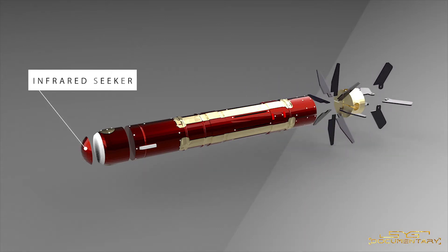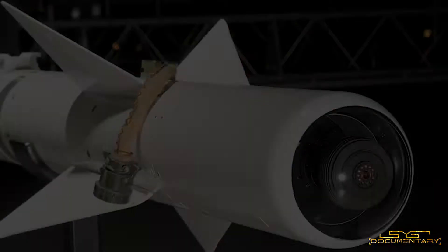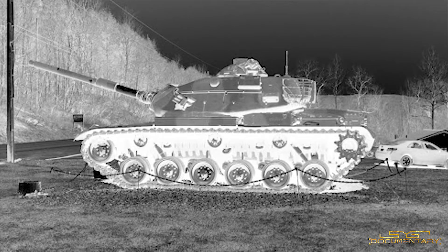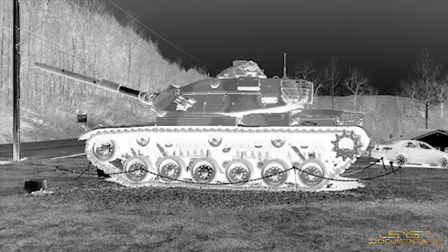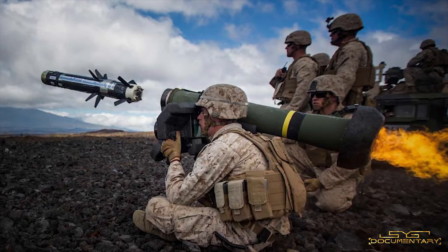The front part or nose of the missile has an infrared seeker. Infrared cameras cannot see pictures like normal cameras — instead, they only see thermal signatures or heat signatures. This helps the missile lock on to the target and follow it easily.